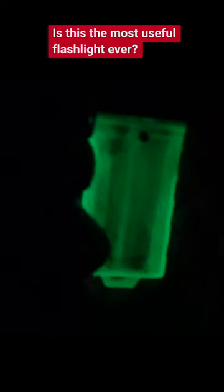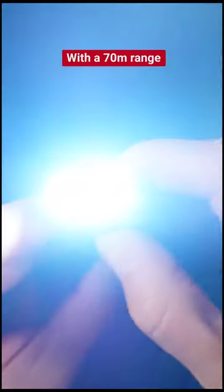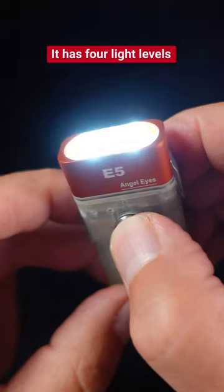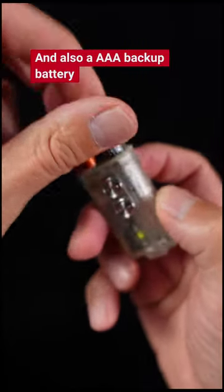Is this the most useful flashlight ever? It fits in the palm of the hand and its double lights are blindingly bright with a 70m range. It can run for 62 hours non-stop. It has four light levels and a rechargeable battery and also a triple-A backup battery.